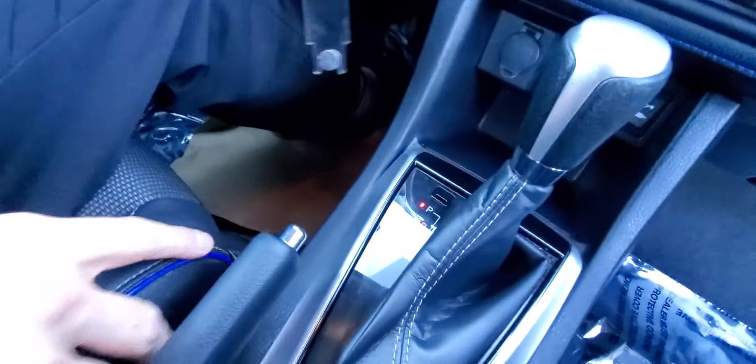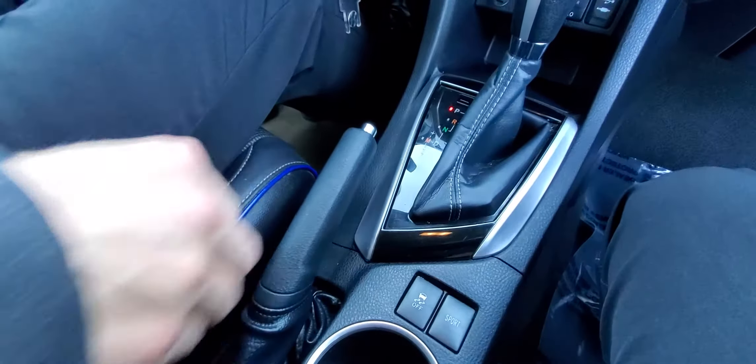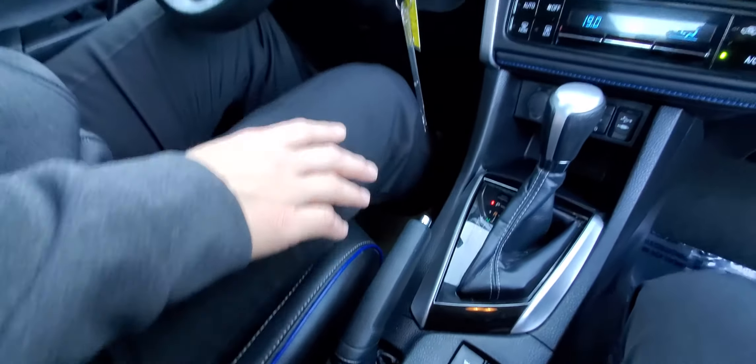You've got these nice seats — they're sort of sporty with a leatherette trim and some piping on them. Looks really, really nice.